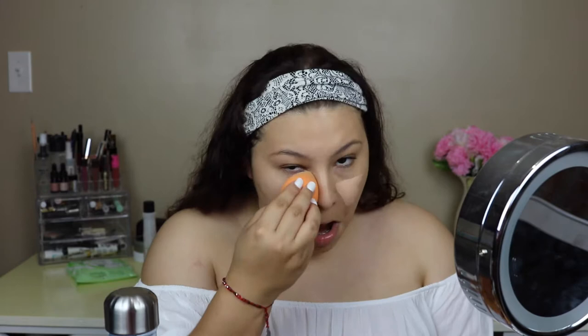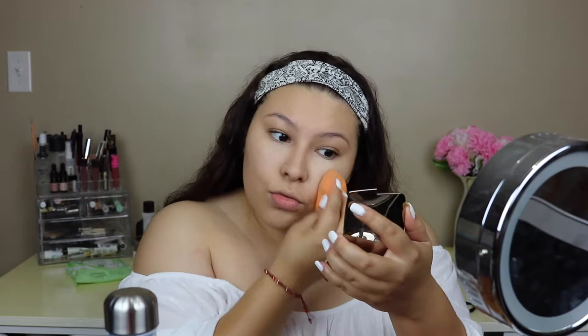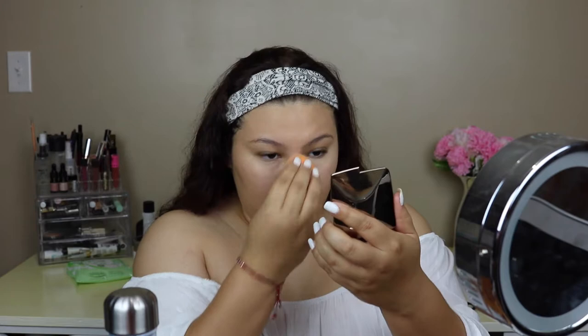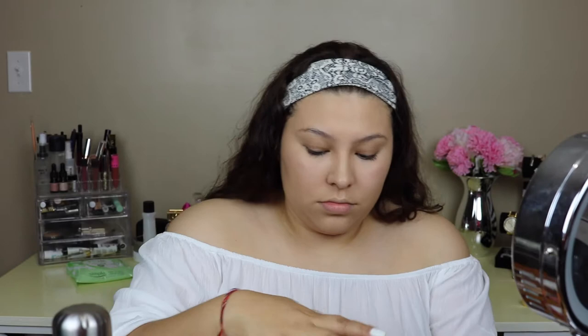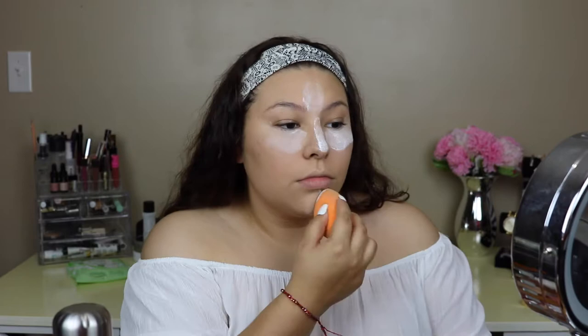I was just dabbing the concealer in — get it! I have no idea what song I was singing at that point, I want to say it's Despacito but I'm not 100% sure. Now I'm gonna pick up the RCMA No Color Powder. Yes, I know this is not the container it came in, but I could not stand the little tube — I couldn't dab my sponge into it — so I poured it all into this Pantene tub. So much easier, you guys should try this translucent powder.